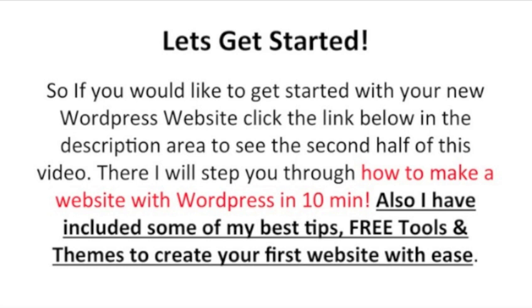So, if you'd like to get started with your new WordPress website, click the link below in the description area to see the second half of this video. There, I will step you through how to make a website with WordPress in 10 minutes. I've also included some of my best tips, free tools, and themes to create your first website with ease. All right, guys, let's get started. I will see you on the other side.